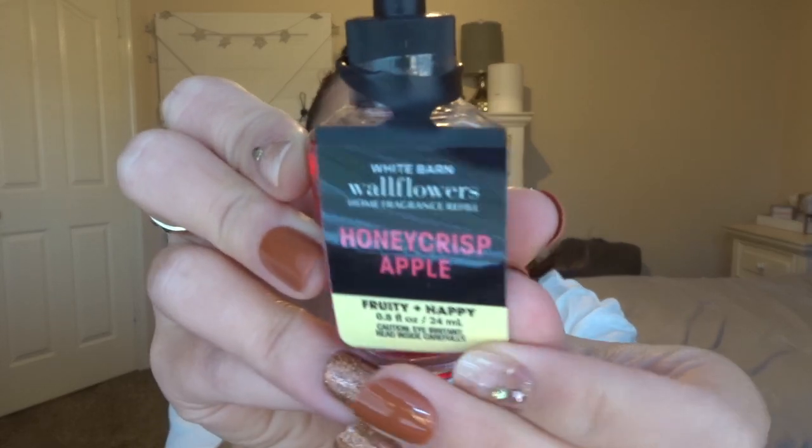And then this one I got for the bathroom downstairs. It's Honeycrisp Apple, described as fruity and happy. The scent notes are Golden Honeycrisp, Apple Blossom, and Fresh Sugar Cane. That one smelled really good.